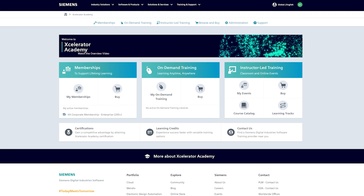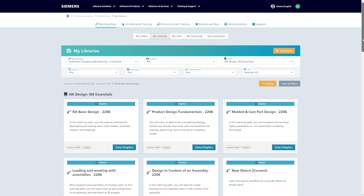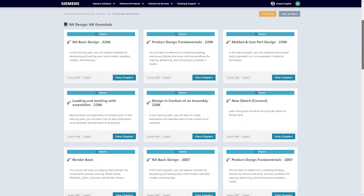It's pretty easy to navigate the platform. I decided to follow the NX Essentials track, which had been recommended for sitting the NX certification.